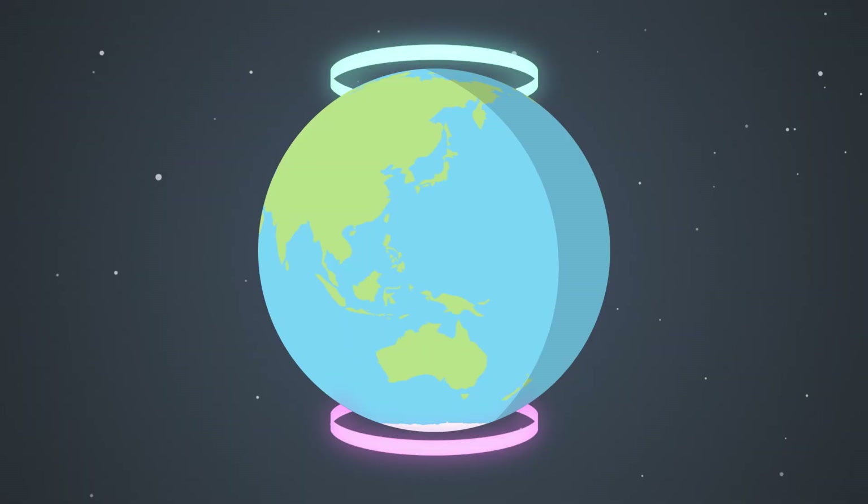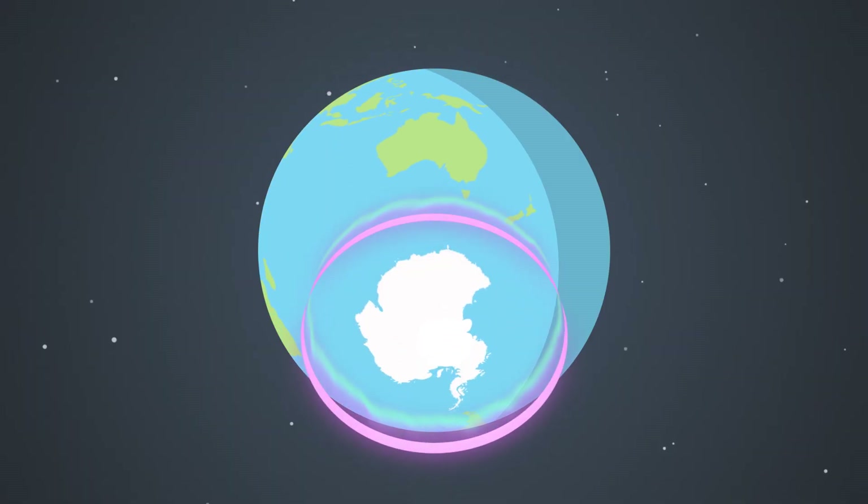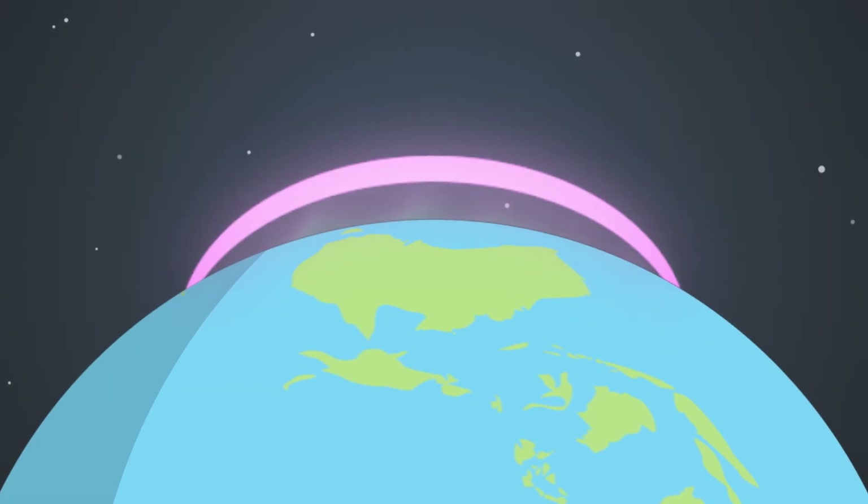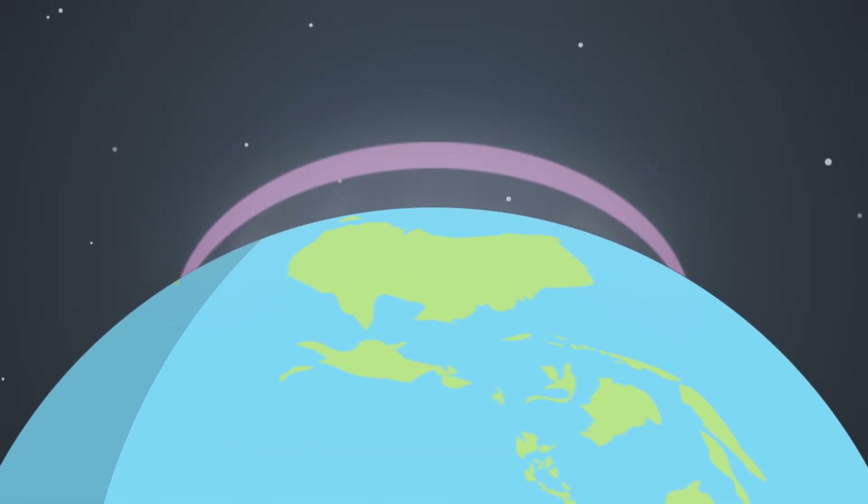The colours displayed by an aurora are generally visible to the naked eye if you're near the poles. This is because the aurora is overhead and more intense. However, at lower latitudes, the auroras are on the horizon.